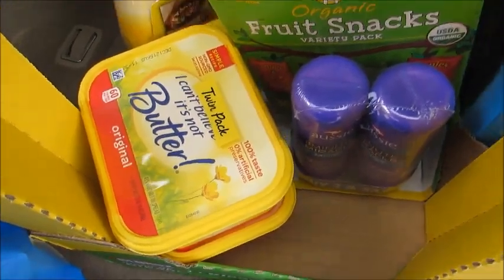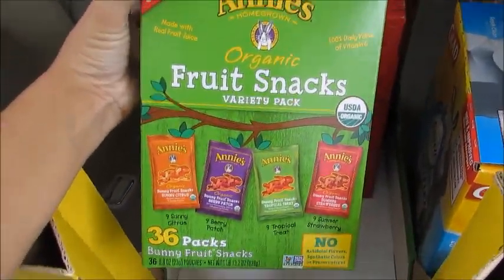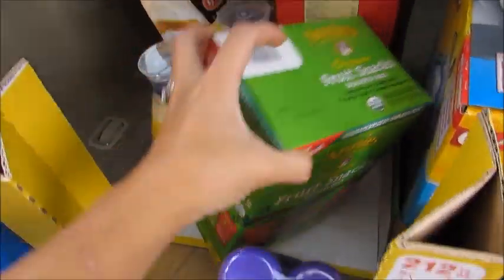I got a twin pack of the 'I Can't Believe It's Not Butter' in the big tub, so that was a nice deal — I get two of them. I got some Annie's fruit snacks; the price on these went up, they used to be $10.79 and they jumped up to $12.99, so I picked up one box of those.